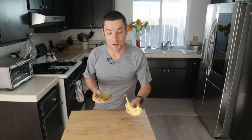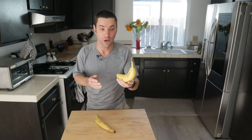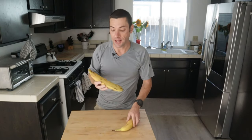Point number three about bananas and plantains is the texture of the fruit. Bananas, as you probably know, are pretty light and creamy. Plantains, however, are denser and starchier. What that means is that plantains actually hold up really well to cooking, which leads to the next point.